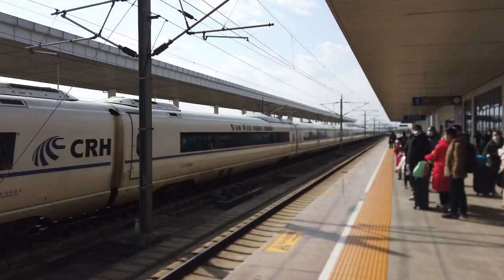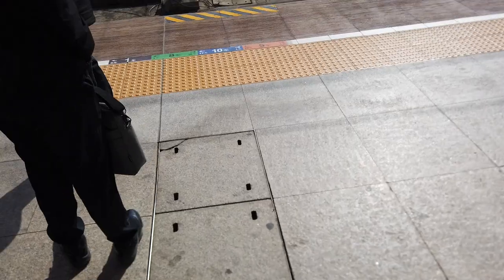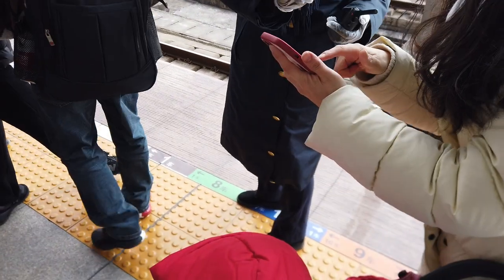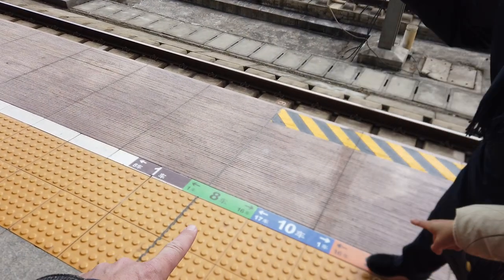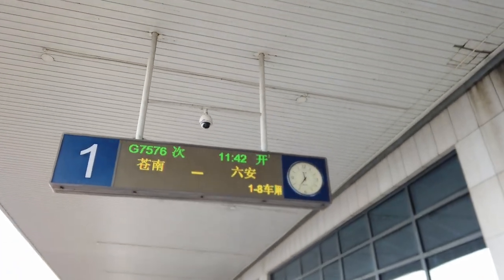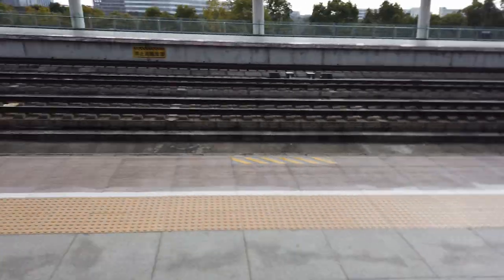Now the problem we have is which number carriage. Other people have a problem as well. Right, we're in the right place because we're number one. The colours are actually on the information board — let me show you. So there's our info board. Along the bottom... my Chinese isn't good enough, but it's basically saying it's eight carriages — use the brown numbers. So there is actually info there, you just need to be able to read it.